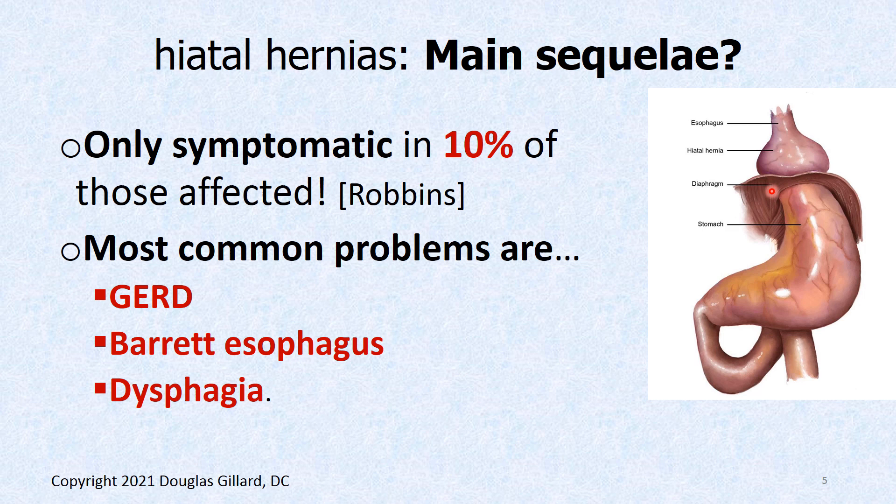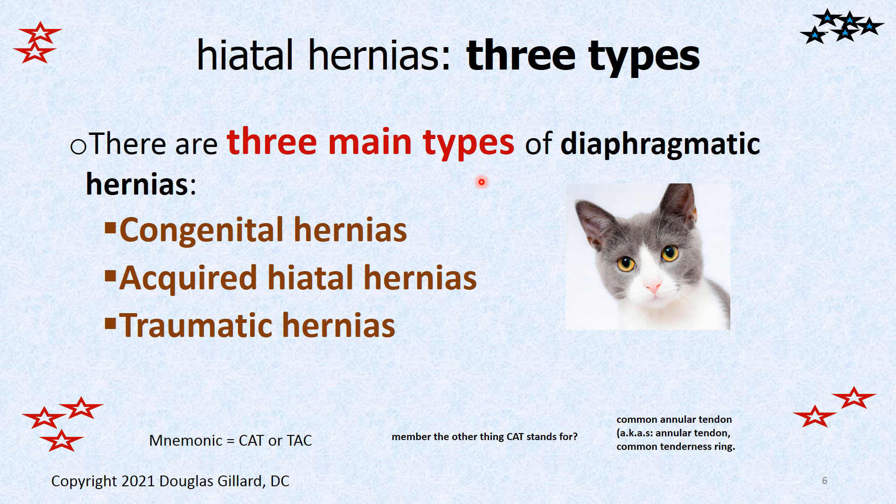Here's a picture: you can see the stomach has slid right up into the thoracic cavity. Here's the diaphragm — can you imagine trying to swallow food like this? There are four different types we'll talk about. Only about 10% are actually symptomatic, so a lot of people have this and don't even know it. The most common problem is that if the lower esophageal sphincter slides up into the thoracic cavity, it won't work, so there's nothing to stop acid from coming up — most common problem is GERD and its sequelae. Chronic GERD can lead to Barrett's esophagus, which can lead to cancer. And if the fundus gets up there, it can pinch the esophagus and you can't swallow, so you get dysphagia.